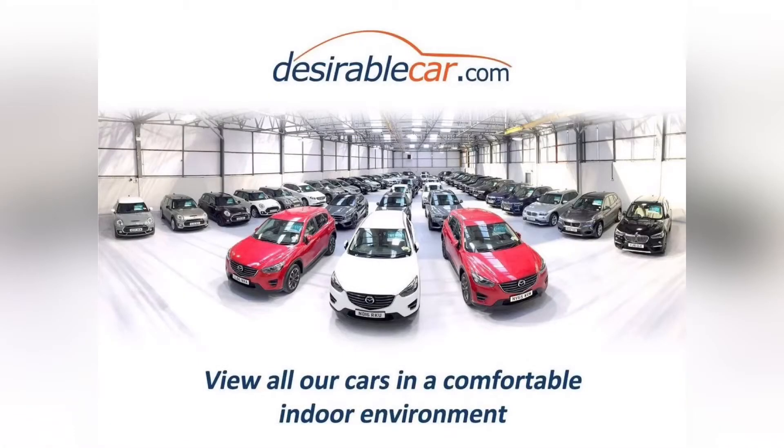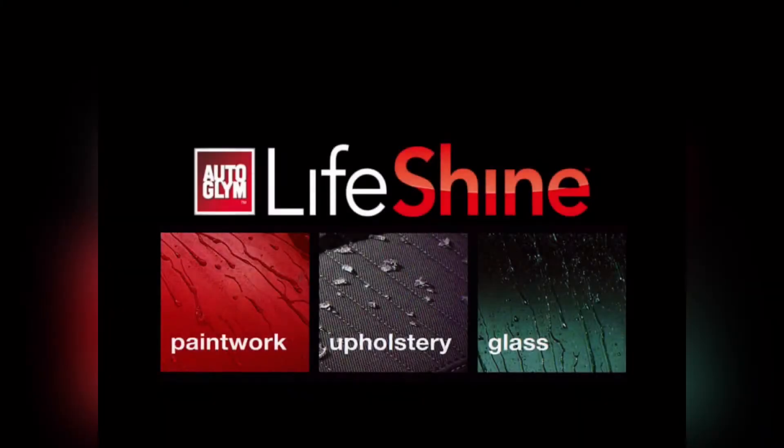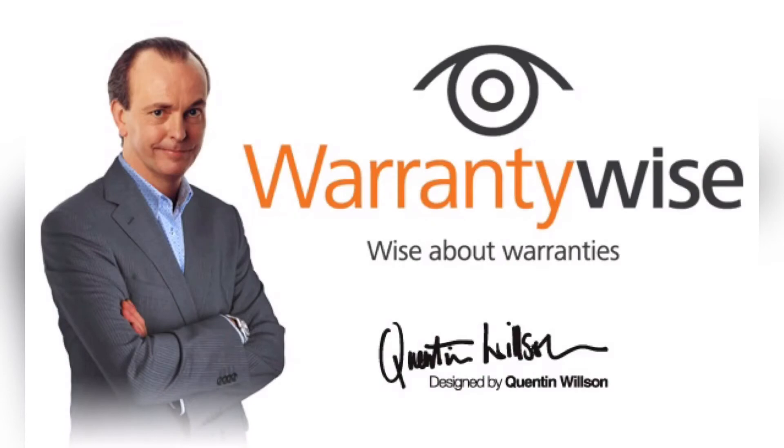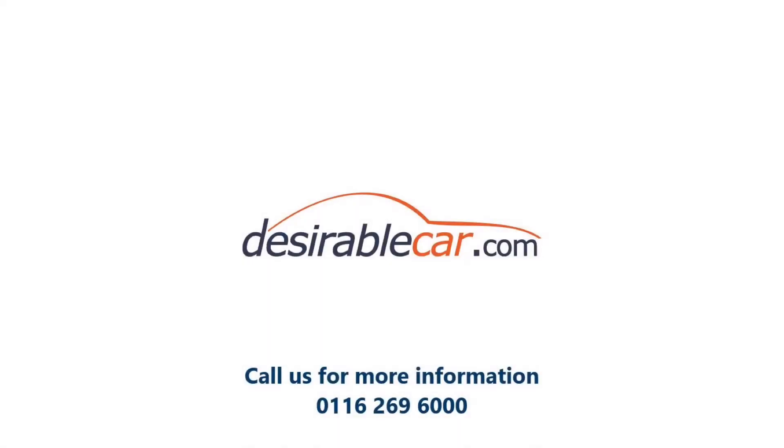My name is Bradley and I would like to thank you for taking the time to view our video presentation. You can check the status of this car or reserve now by visiting www.desirablecar.com. We also offer a premium carbon bodywork shield and interior protectant with a lifetime guarantee in partnership with Autoglym Lifeshine, and bespoke warranty packages in conjunction with warrantywires.co.uk. Please visit www.desirablecar.com or give us a call on 0116 269 6000 for further details. Thank you.